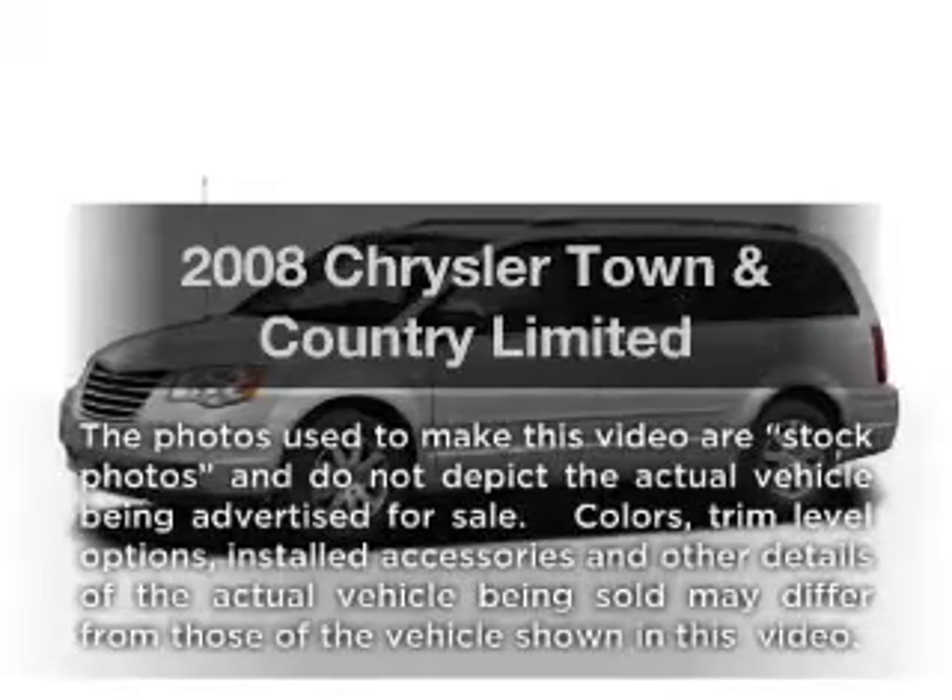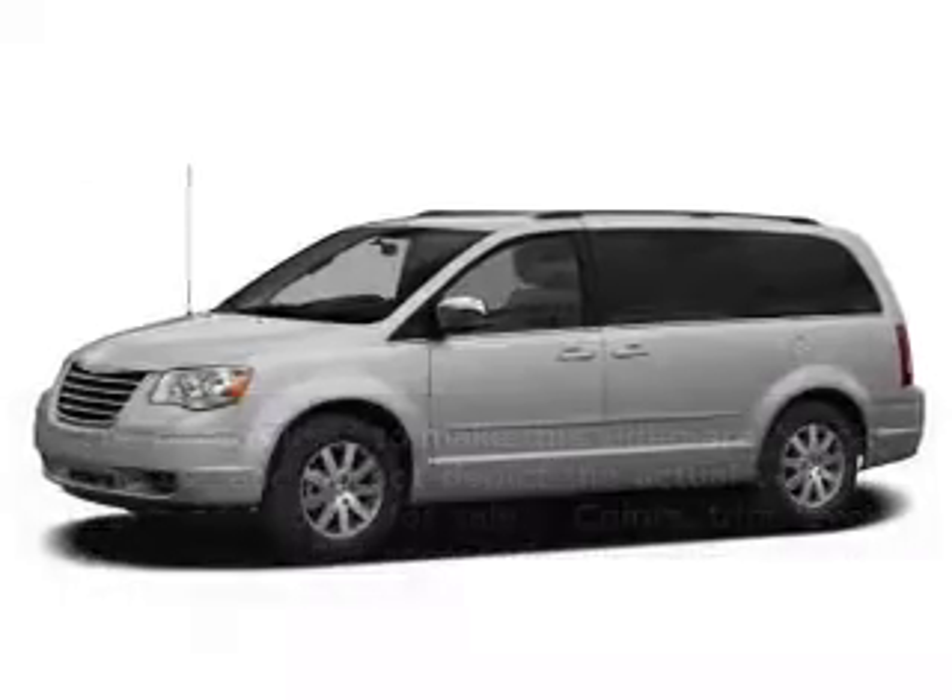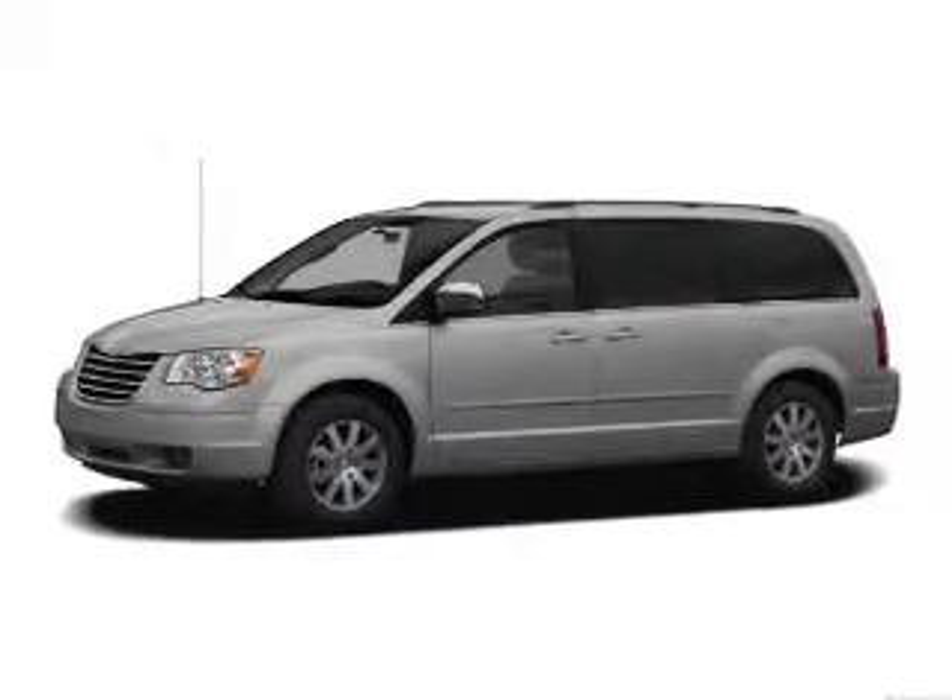Introducing the 2008 Chrysler Town & Country. If you're looking for a first-rate auto, this one could be yours today.